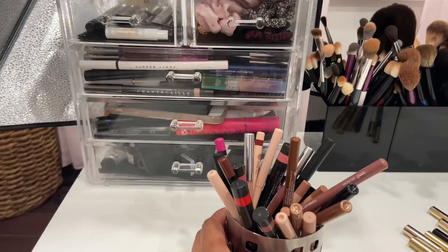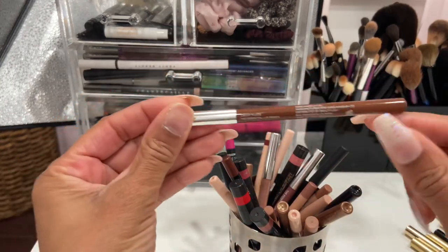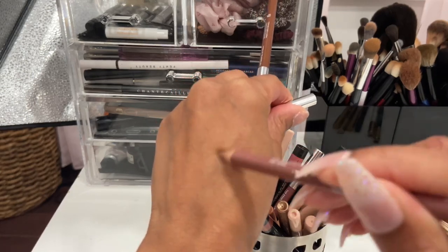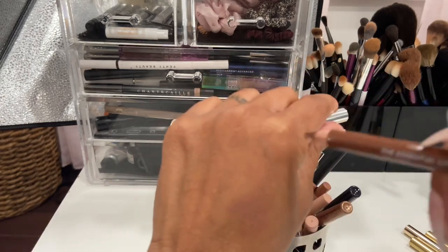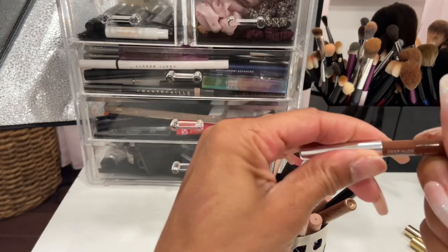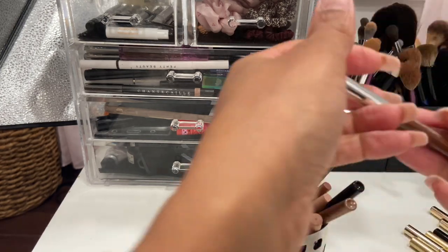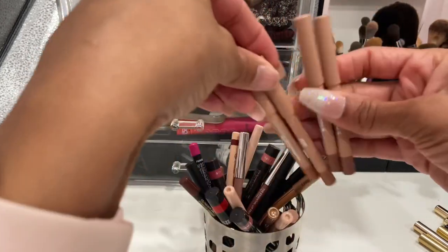I have two Wingus lip pencils — this one is in the shade Deep Nude and this one is in the shade Medium Nude. His lip pencils are actually pretty nice for being a traditional pencil — very comfortable to wear. I'm going to keep these. I need to use them more because they are quite nice and I do like these two shades.